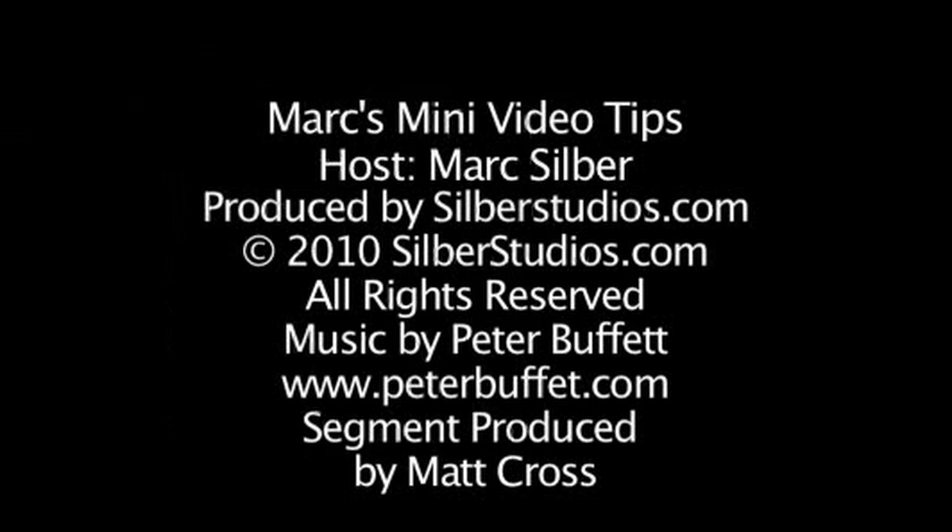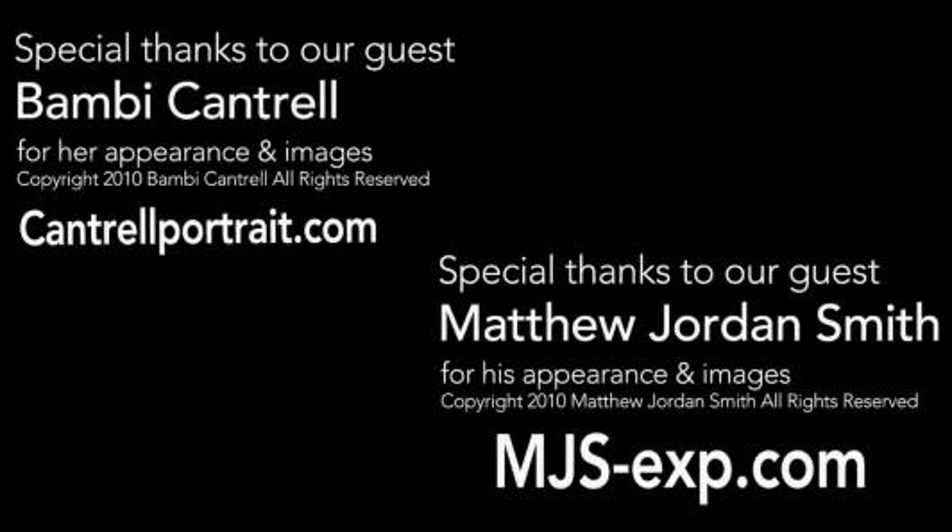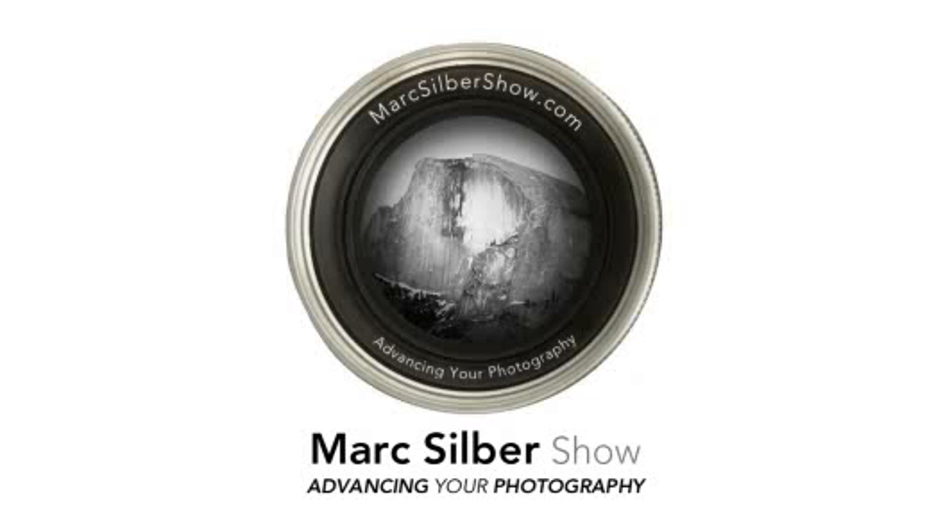Thanks for tuning in. Be sure to subscribe to our blog where we'll give you updates and tips. I'd like to thank SanDisk for sponsoring our show. This is Mark Silver reminding you to get out and capture your own images of life.